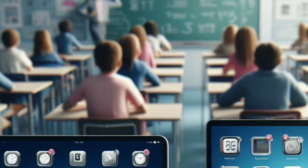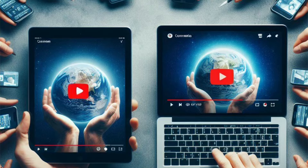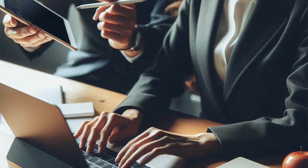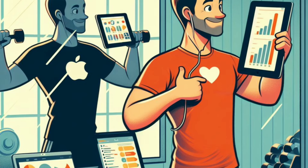We will be comparing the iPad and the MacBook for the following categories: one, students; two, teachers; three, artists; four, YouTubers; five, parents; six, business professionals; seven, travelers; eight, fitness enthusiasts; nine, senior citizens.